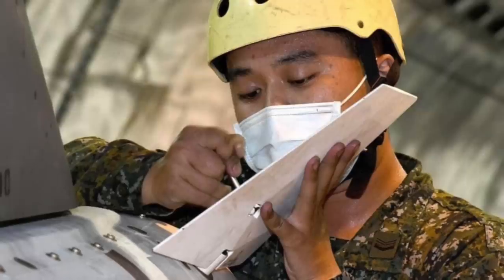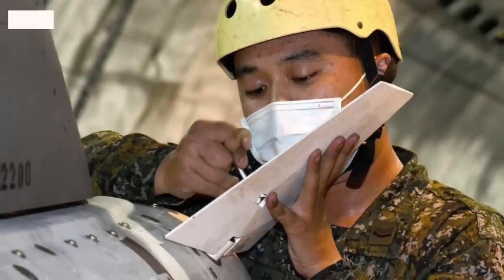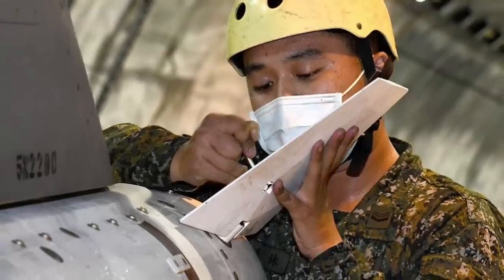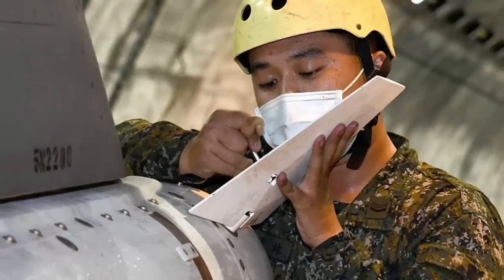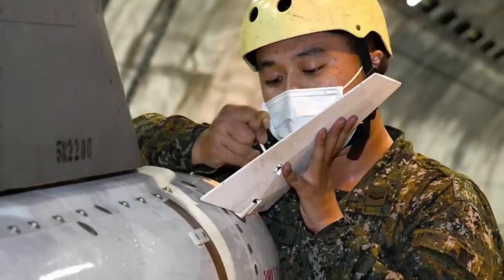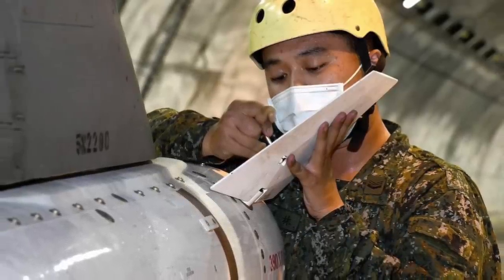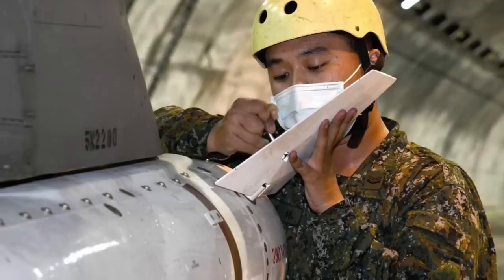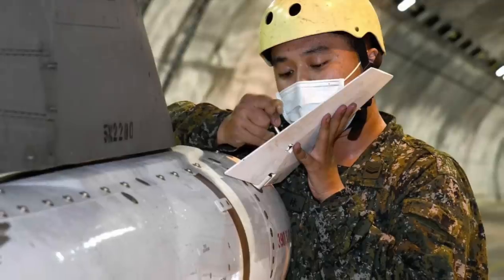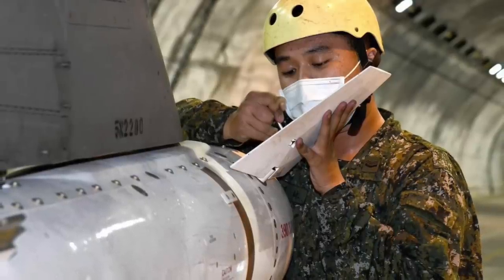In the images, ROCAF personnel from the 5th Tactical Composite Wing can be seen arming the F-16V with Harpoon anti-ship missiles, AIM-120C advanced medium-range air-to-air missiles, and the AIM-9LM Sidewinders. ROCAF said in a statement that the 5th Air Force Tactical Mixed Wing conducted the night potential loading and mounting operation during the Han Guang No. 38 exercise. The statement added that after the fighter planes completed the combat mission, they returned to the field to replenish ammunition.